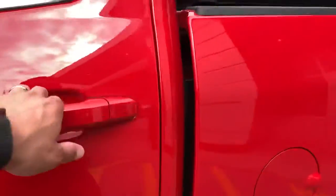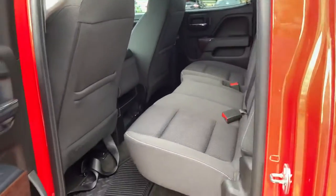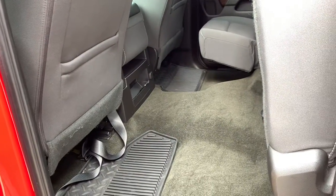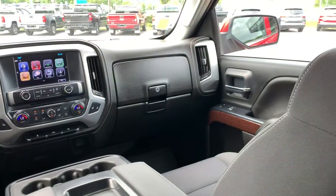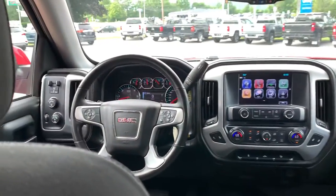Take a look in the back here — this is a double cab configuration like I mentioned. Plenty of room in the back; it really doesn't look like anyone's ever sat here. It does have all-weather mats already. Hop in here real quick — plenty of leg room. Nice layout in the front; we'll get a closer look at that in a moment.